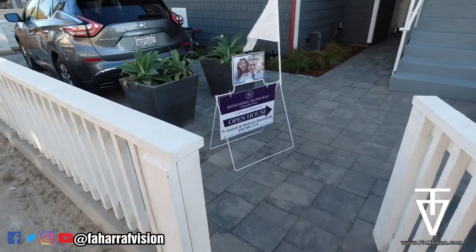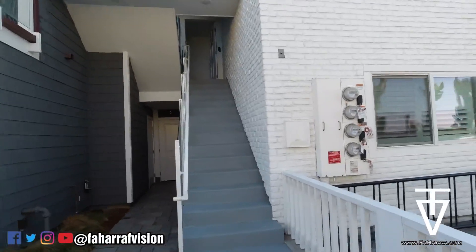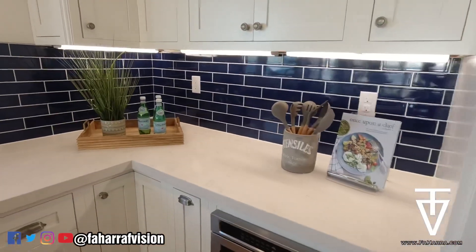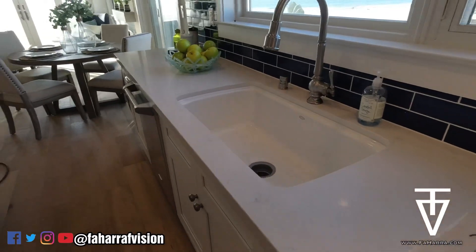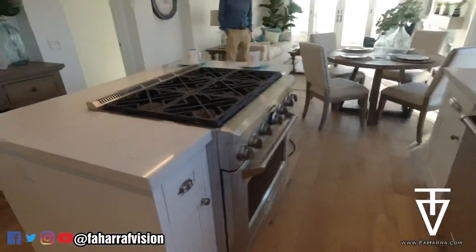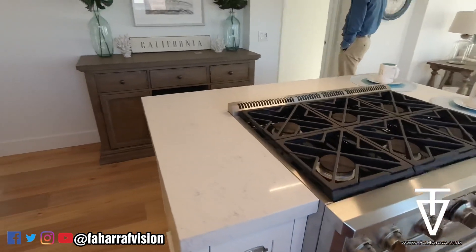Y'all, just the crib right here. I don't know which one of the doors — I guess the door that's opening. That's the beach right there, by the way. Walking in, it's the kitchen — granite, like that water fixture, got the island stove. Really nice.